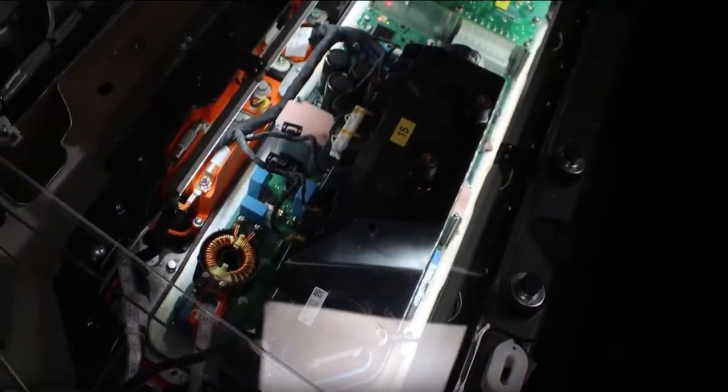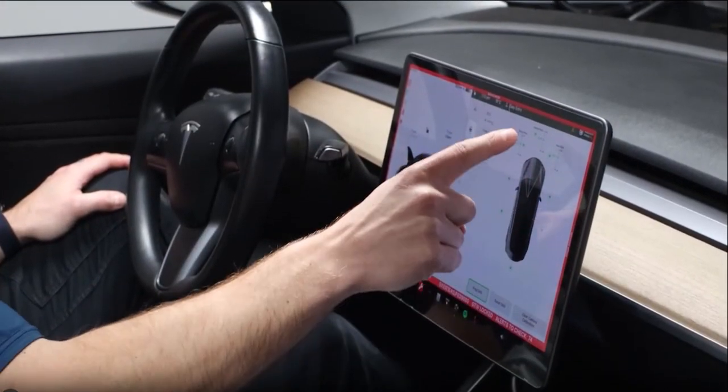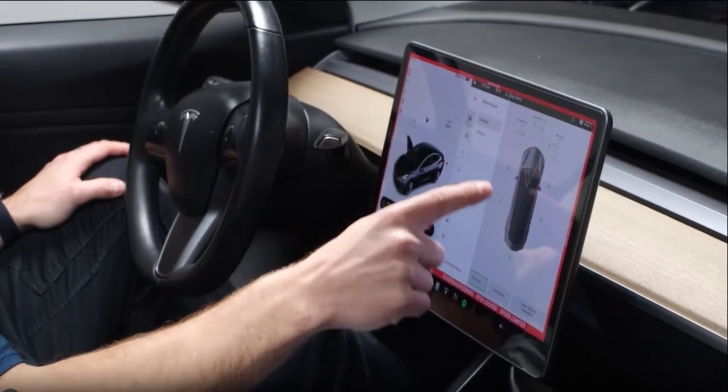The EV6-01 is a marvel of engineering and educational technology. Despite being unable to drive, it mimics a fully operational vehicle, thanks to sophisticated programming.